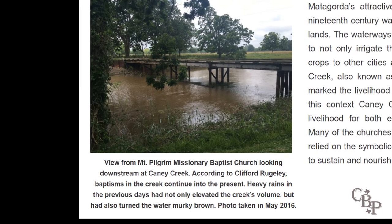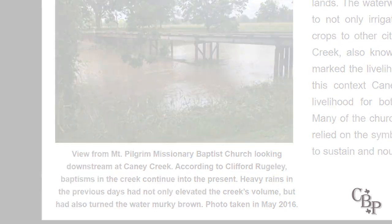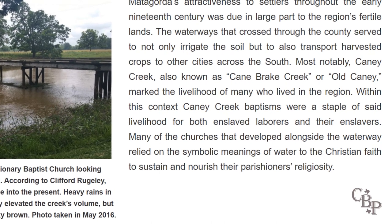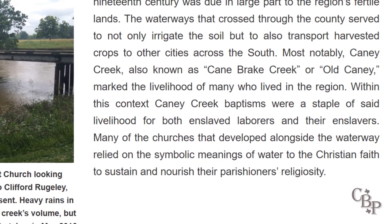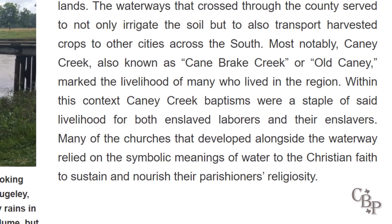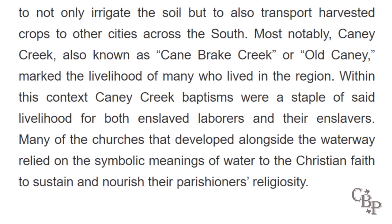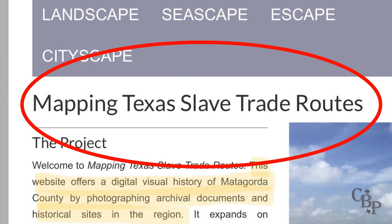Oddly, just two sentences later they say roughly one-third of agricultural families in the 1820s through the next two decades owned enslaved laborers. So it seems about two-thirds intended to do the laborious work themselves, and Matagorda wasn't built almost exclusively on slave labor. The stats don't match the claims. Also, why is 'stock raisers' in scare quotes? That was an actual term for people who raised livestock — it still is. A photo of Caney Creek is in an agriculture section captioned to note that baptisms in the creek continue into the present. The text attempts to connect creek baptisms to the livelihood of enslaved laborers and their enslavers. Have we mapped anything yet? No. No, we haven't.